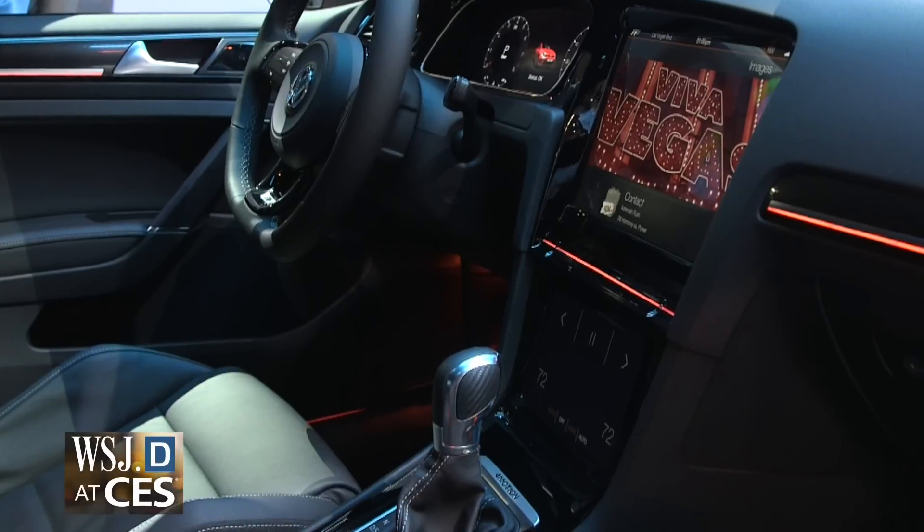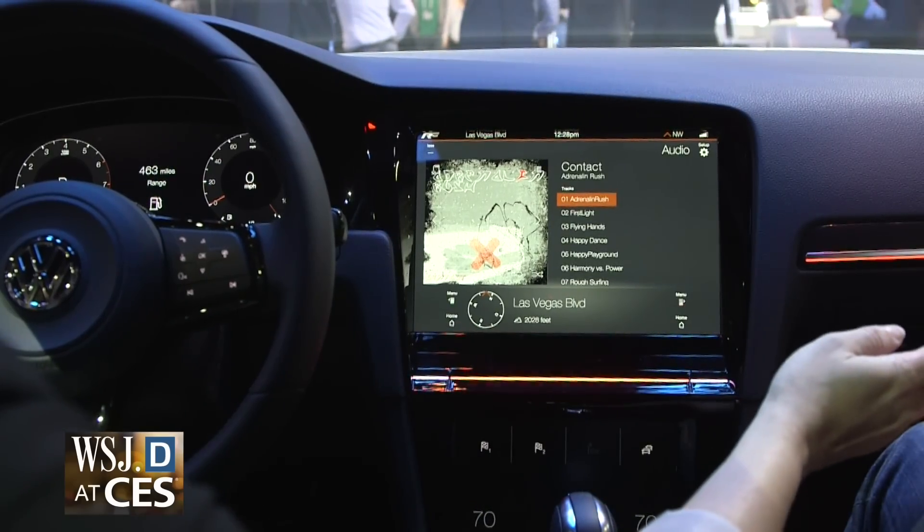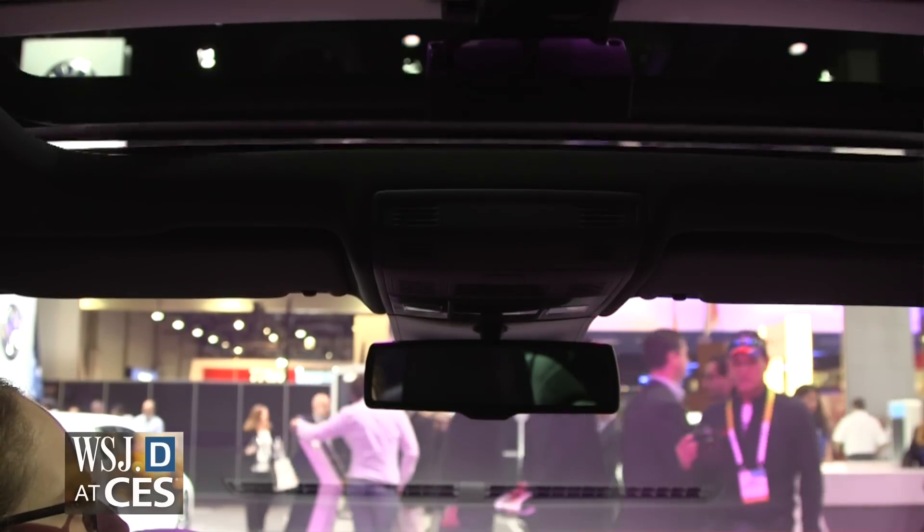Here I am in Volkswagen's concept for a switchless car. In the cabin there is not a single button or knob. Most of the functions are controlled either by swipes or even gestures. This is how you change your music. This is how you open the sunroof.